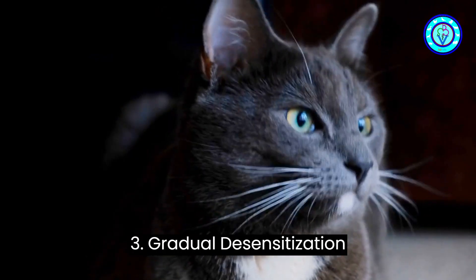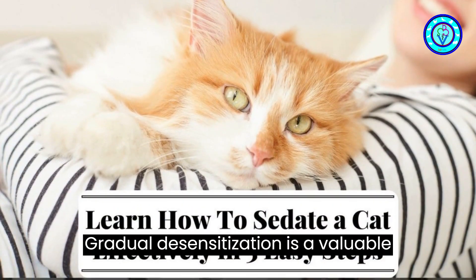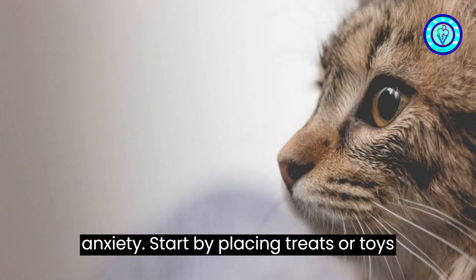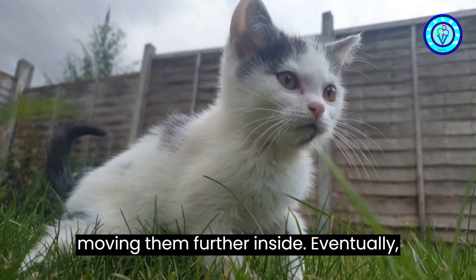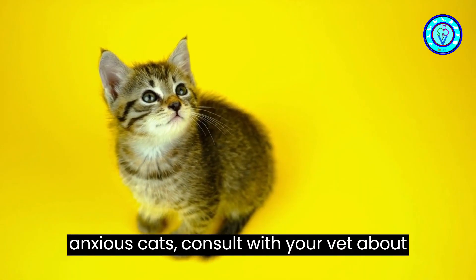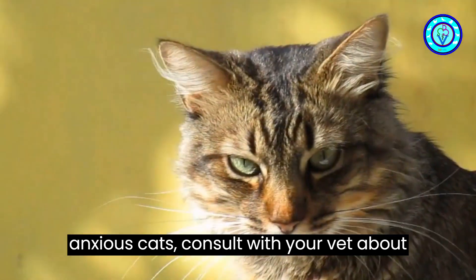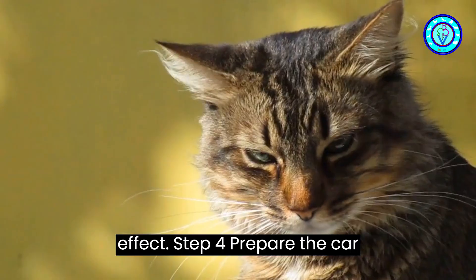Step three: gradual desensitization. Gradual desensitization is a valuable technique for cats with severe carrier anxiety. Start by placing treats or toys just outside the carrier, gradually moving them further inside. Eventually, your cat should be comfortable enough to enter voluntarily. For particularly anxious cats, consult with your vet about using feline pheromone sprays or diffusers, which can have a calming effect.